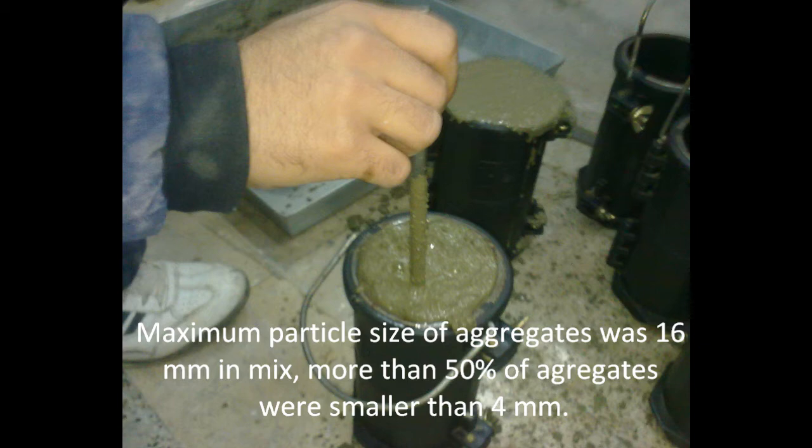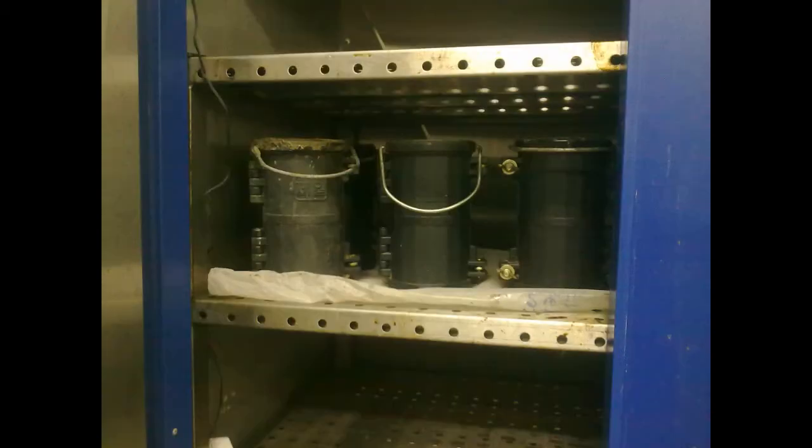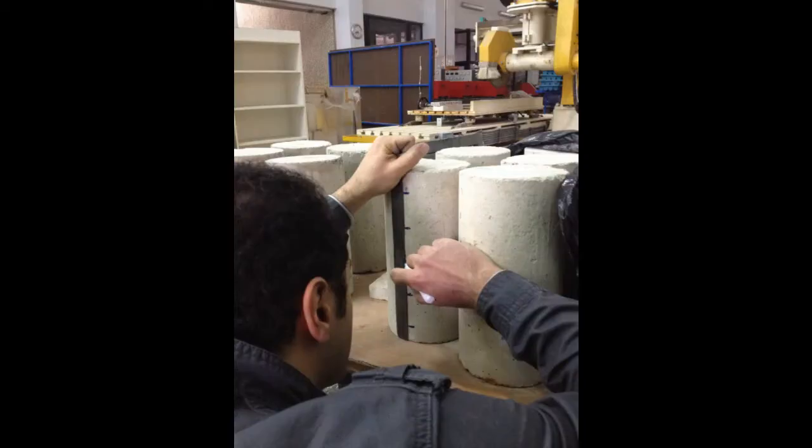Fresh concrete specimens were also placed on a vibration table to remove air and increase homogeneity. After 24 hours following casting into the molds, specimens were put into a temperature-controlled cabin at 25°C and cured for 28 days before testing. Six ties were used to reinforce each concrete block at intervals of 5 cm.